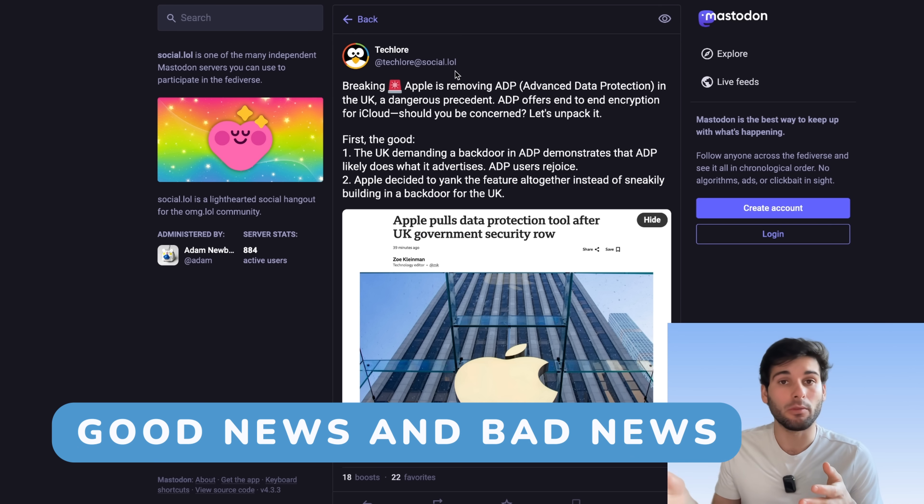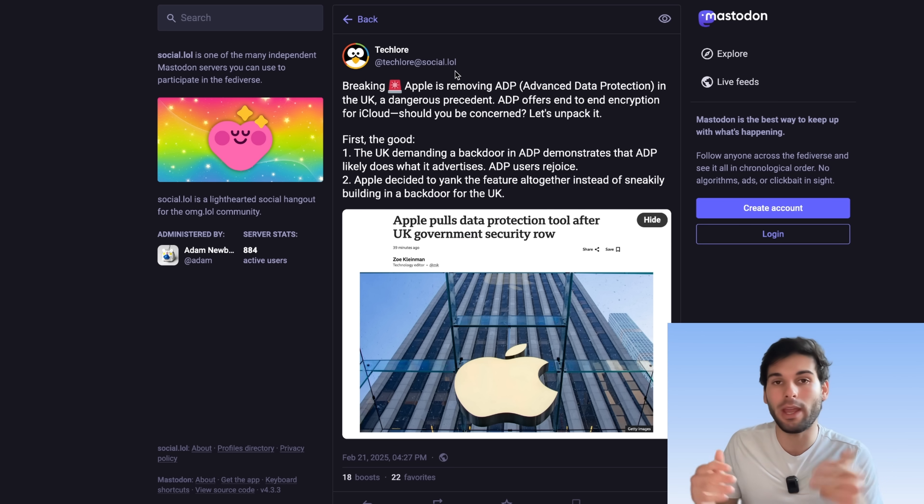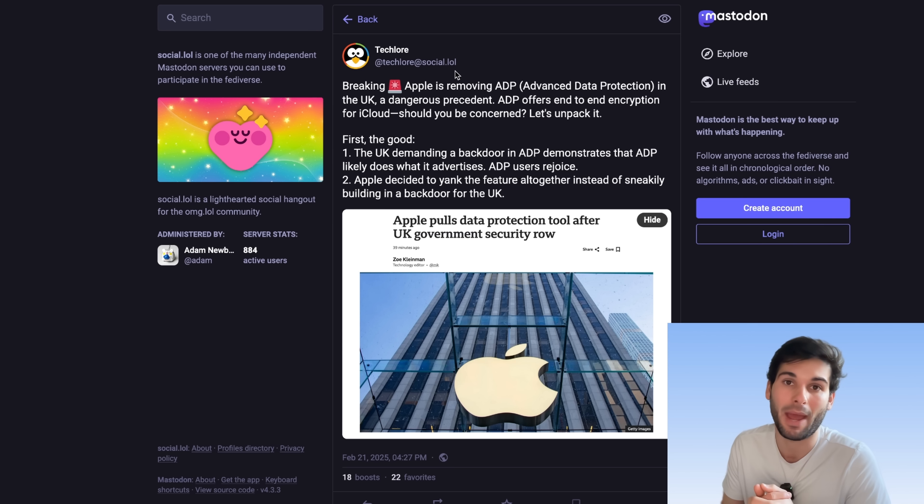So there's good and bad news out of this story. The good is that the UK demanding a backdoor in ADP demonstrates the UK can't get access to this information. A lot of people say there's no way it's end-to-end encrypted, even though you have your own encryption key and you store it yourself and it's set up like every other end-to-end encrypted service. This is proof that governments can't just access the data, otherwise they wouldn't be pressuring a backdoor and this situation simply wouldn't exist. So if you're using ADP, have some confidence that what you're doing is end-to-end encrypted.